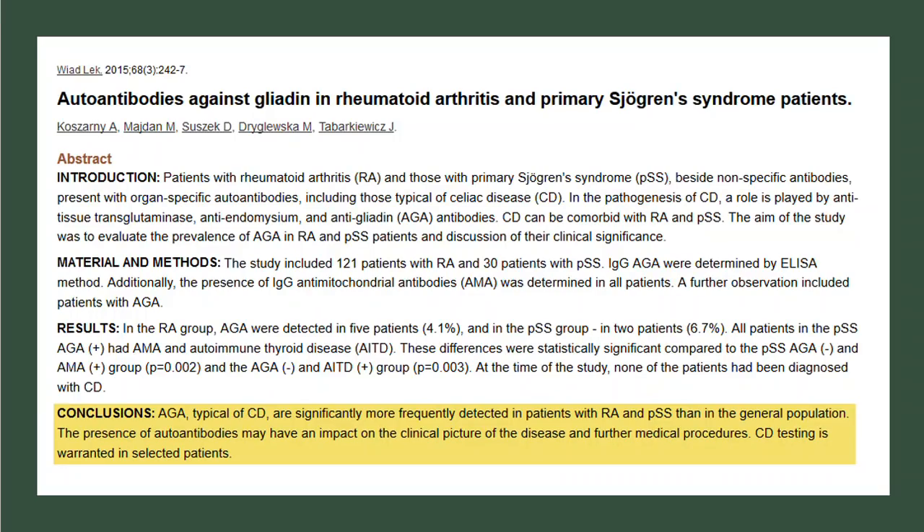So whether you've been diagnosed with rheumatoid arthritis or with Sjogren's — that's the autoimmune disease that dries out your mouth and dries out your eyes — if you've got that diagnosis, it's time to visit your doctor and ask them to measure for gluten antibodies. Or if you really want to get accurate, ask them to run a gluten sensitivity gene test on you, to know whether or not gluten is playing a role in your rheumatoid arthritis or Sjogren's syndrome.